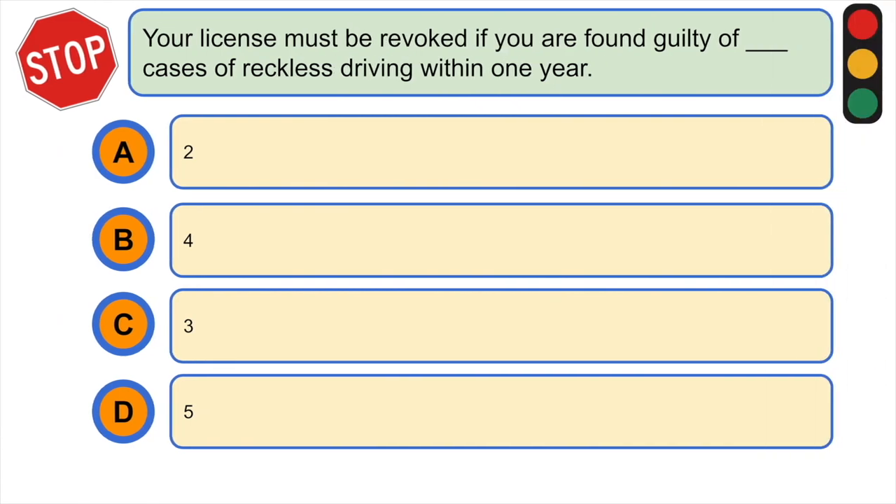Your license must be revoked if you are found guilty of how many cases of reckless driving within one year? A) two cases, B) four cases, C) three cases, or D) five cases. The correct answer is C) three cases.